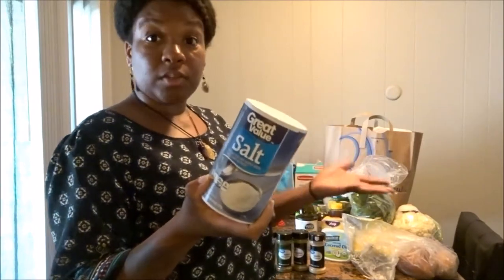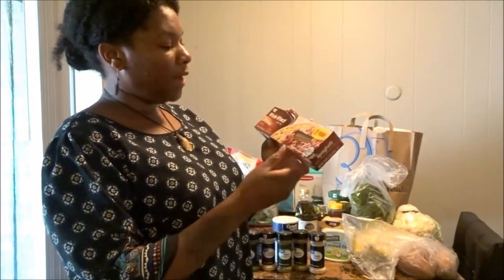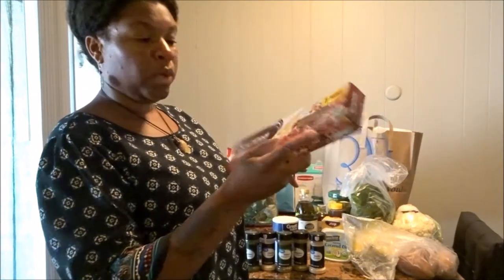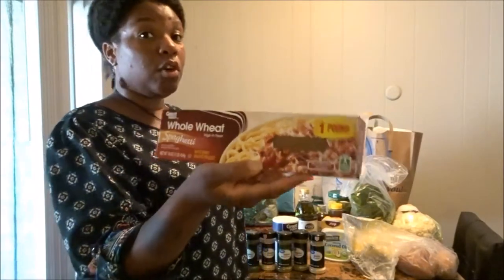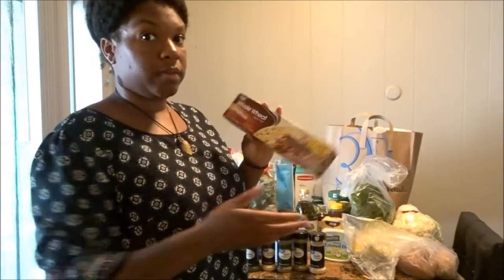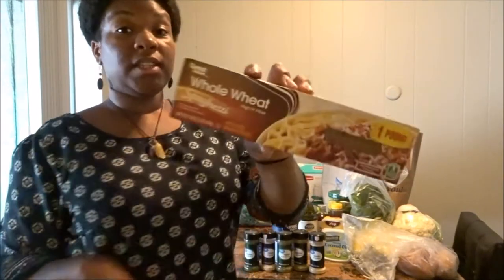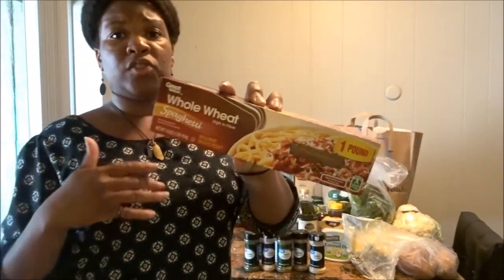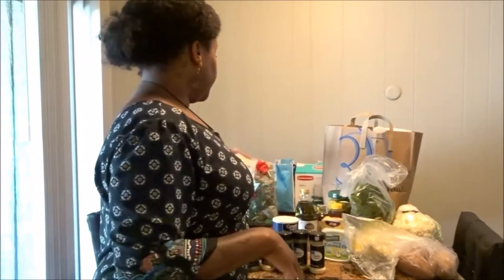We picked up this whole wheat high fiber spaghetti — this wheat pasta brand from Walmart is so freaking good. You don't have to use the whole package, especially if it's just two of you. Every time we make one pack it's too much. This one contains 56 grams of whole grain per serving. I like the wheat pasta because it holds me longer — I won't have to eat as much in order to feel full.